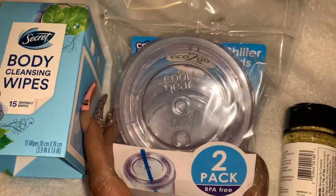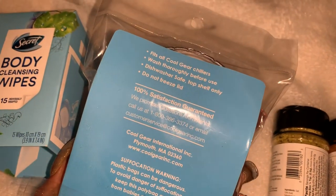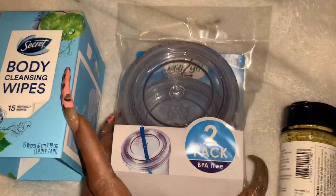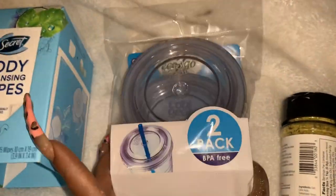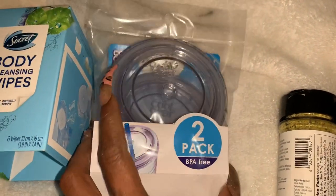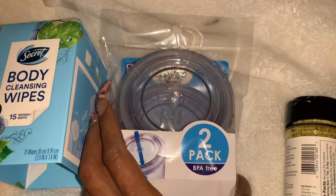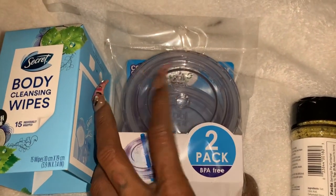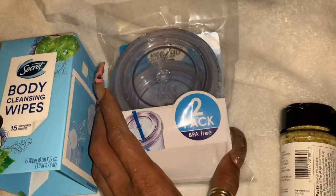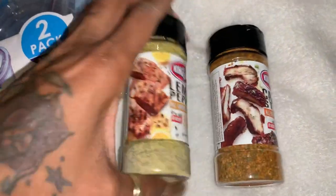I also found these Cool Gear chiller tops. I don't know if they'll fit any lids in my cabinet — they're washer safe — but for a dollar you get two packs. I went ahead and grabbed them because we do have some tumblers under the cabinet, and I hate when the rubber around there gets old, worn out, or starts changing colors. So for a dollar, this would not be a waste of money.